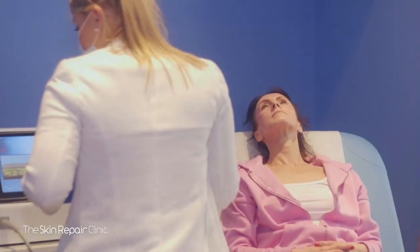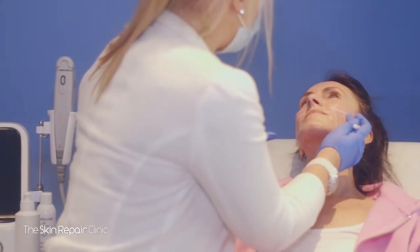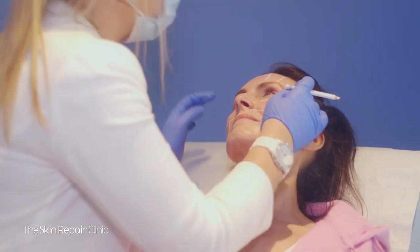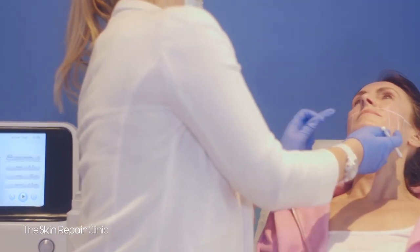After assessing the area to be treated, we're going to cleanse over the skin and prep it prior to the treatment. We're then going to mark out the treatment zones across the forehead, around the eye, the cheek, the chin and the neck.